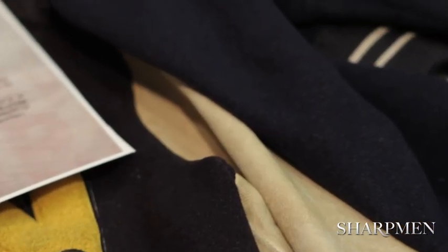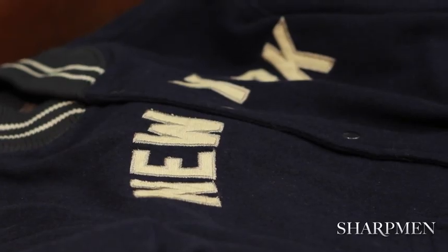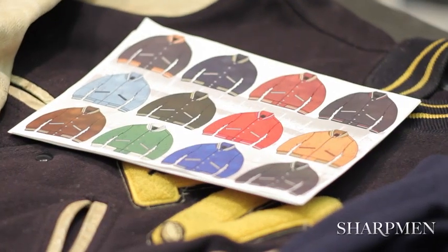We have some other processes going on with wool. We do wool jackets and we have a special process to vintage them. The vintaging of the jacket actually took a lot more time for development than the actual making of the jacket.